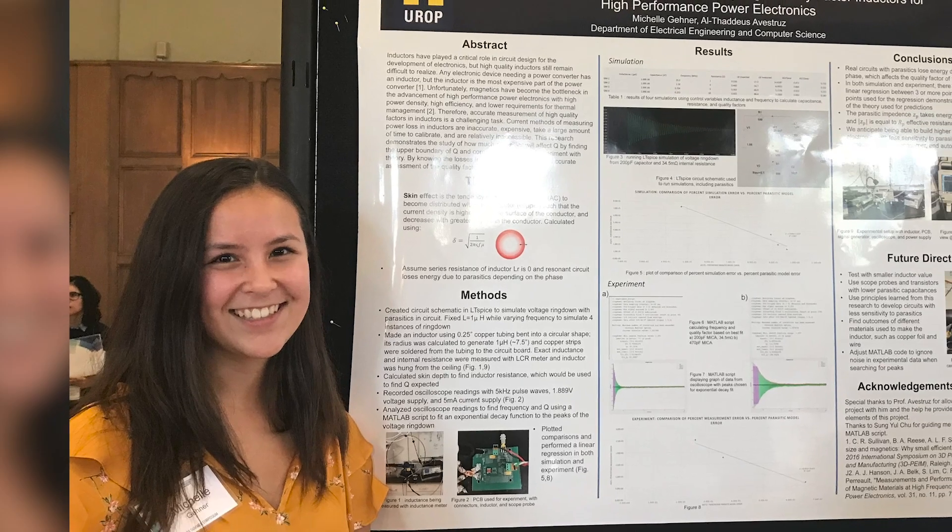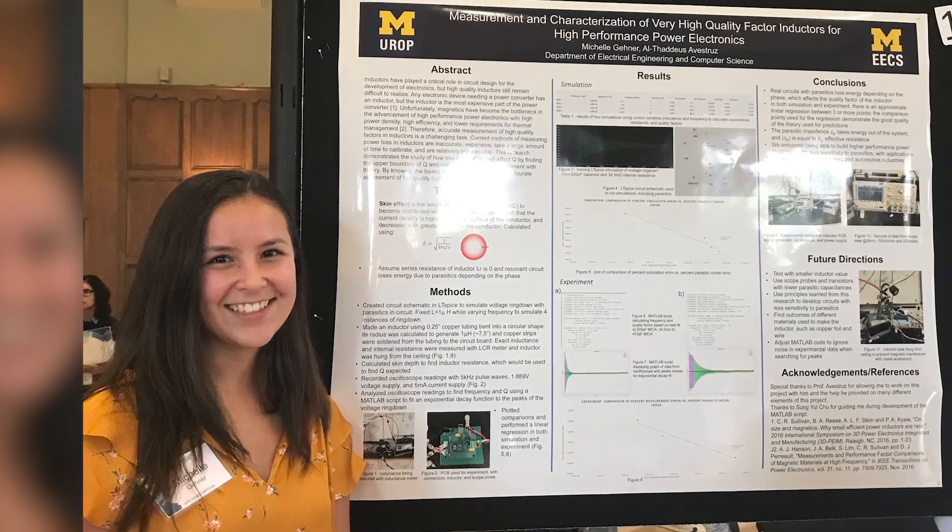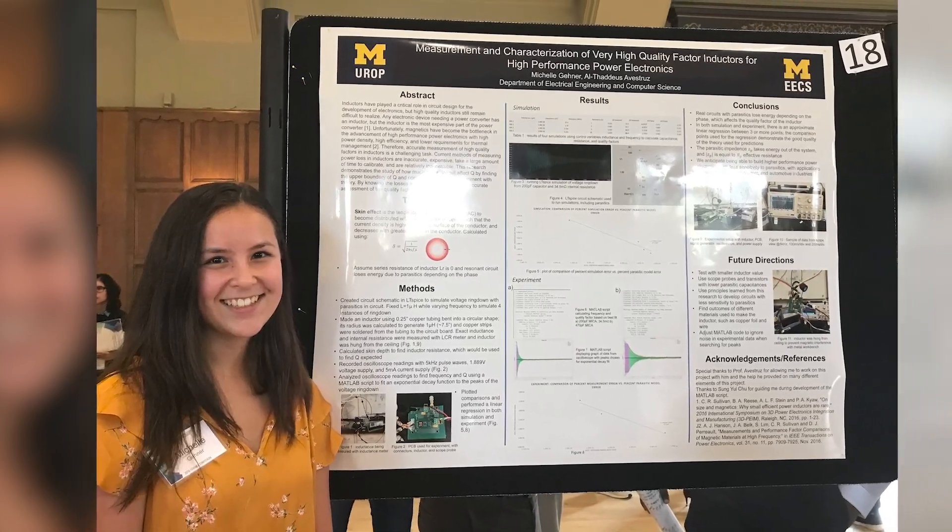My father started off as a mechanical engineer working at Caterpillar, and my grandpa was an agricultural engineer at John Deere. So they definitely encouraged me to pursue more technical classes when they saw that I had an aptitude for it in high school.